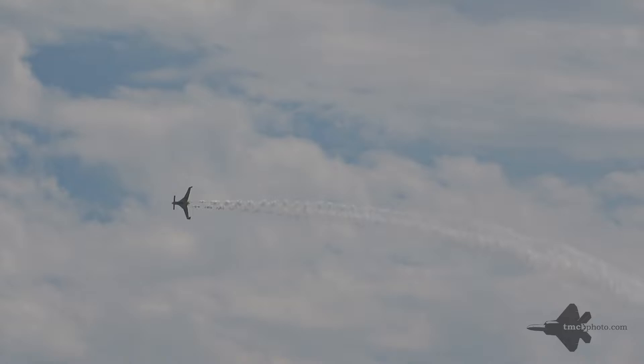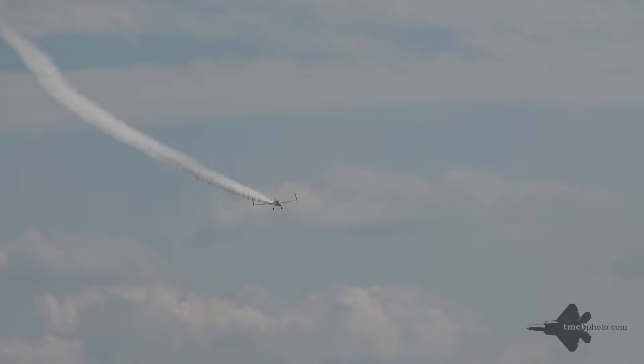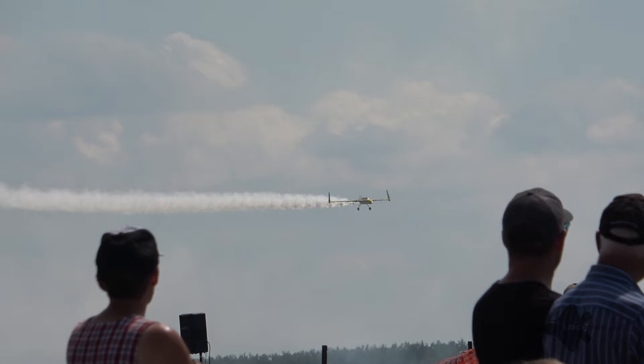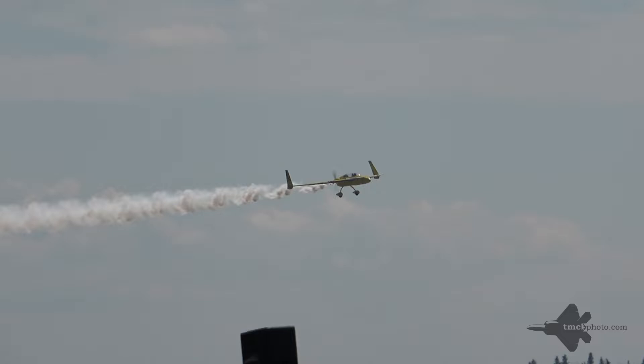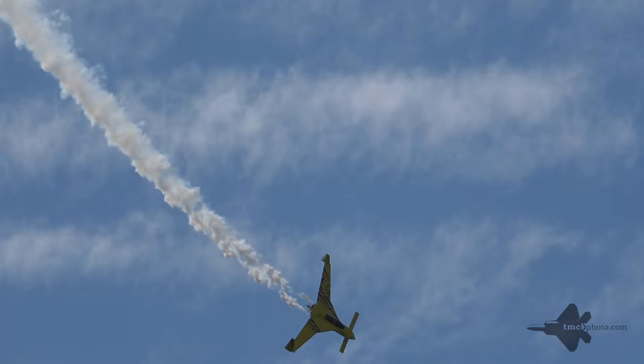We're going to go live to the cockpit and talk to Kyle Fowler in the Long-Easy. Kyle, how are you doing there today? Hey Ken, I'm doing absolutely great today. I know I may not be finding exactly what's in front of you, but it's a really hot day and I'm dealing with some high-density altitude. But that's okay, we're going to do our best to make this plane look great today. Give me a couple minutes to do some maneuvers and I'll be back on the radio. Roger that, my friend. Looking good up there, even though you've got some tough conditions with the density altitude. Nice roll there.